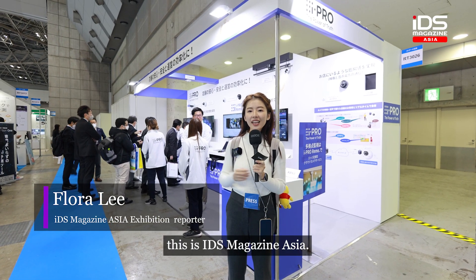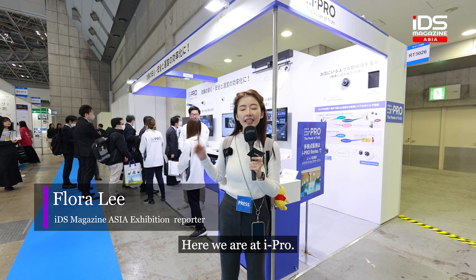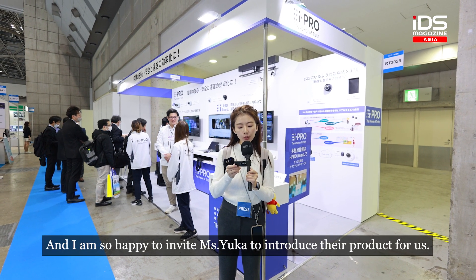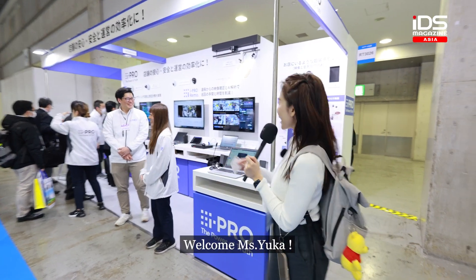Hi everyone, this is IDS Magazine Asia, I am Flora. Here we are at iPro, and I am so happy to invite Yuka-san to introduce their product for us. Welcome Yuka-san!